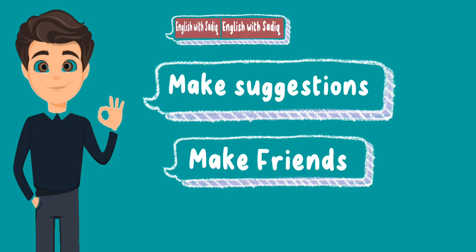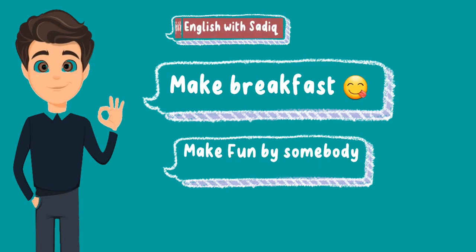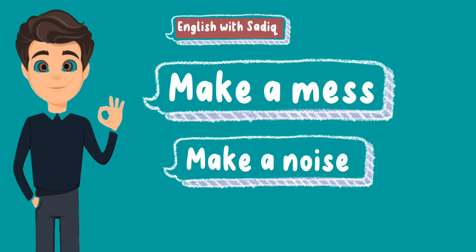Make suggestions. Make fun of somebody. Make breakfast. Make an exception. Make lunch. Make a mess. Make a noise. Make a choice.